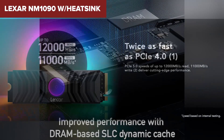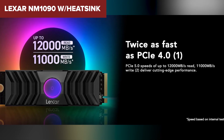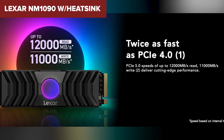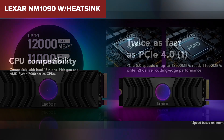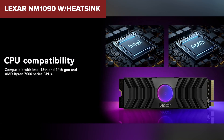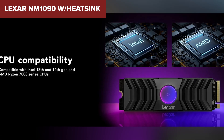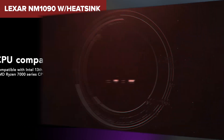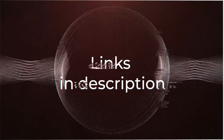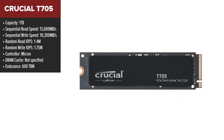Additionally, the heatsink design may not fit in all systems, so if you're planning on installing it in a tight case, make sure it'll fit. If you value both performance and aesthetics and don't mind paying a bit more, this could be a great choice. But if you're looking for a more budget-friendly or space-conscious option, consider the next product on our list.